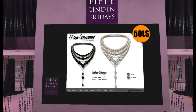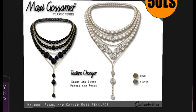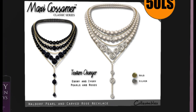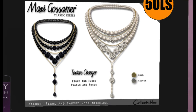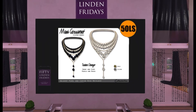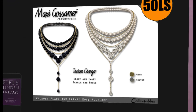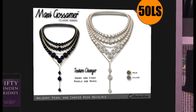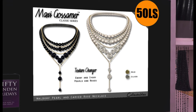Next is Maxi Gossamer, and I am in love! They have the Waldorf Pearl and Carved Rose Necklace for 50 Lindens. It has a texture-changing HUD with gold and silver, ebony and ivory pearls and roses. I am absolutely getting this — I could wear this at the majority of the weddings I attend in Second Life. This week is turning out to be a really good week! Come down to Maxi Gossamer and grab this gorgeous necklace.